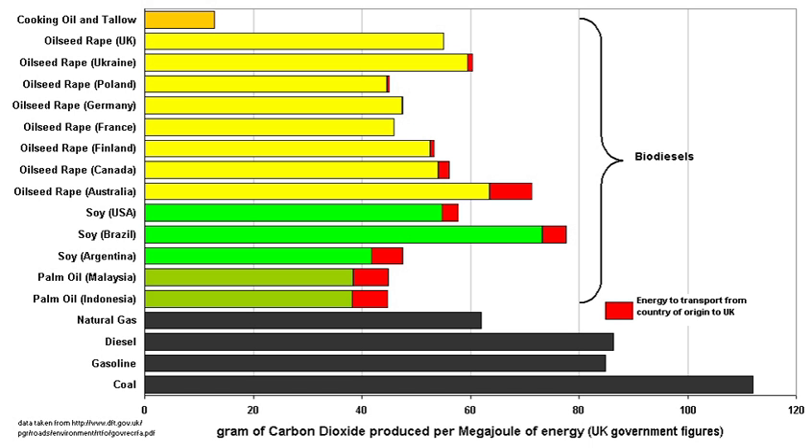In the UK, drivers using SVO and PPO have in the past been prosecuted for failure to pay duty to Her Majesty's Revenue and Customs. The rate of taxation on SVO was originally set at a reduced rate of 27.1p per litre, but in late 2005 HMRC started to enforce the full diesel excise rate of 47.1p per litre. HMRC argued that SVOs and PPOs on the market from small producers did not meet the official definition of biodiesel in Section 2AA of the Hydrocarbon Oil Duties Act 1979, and consequently were merely a "fuel substitute" chargeable at the normal diesel rate.